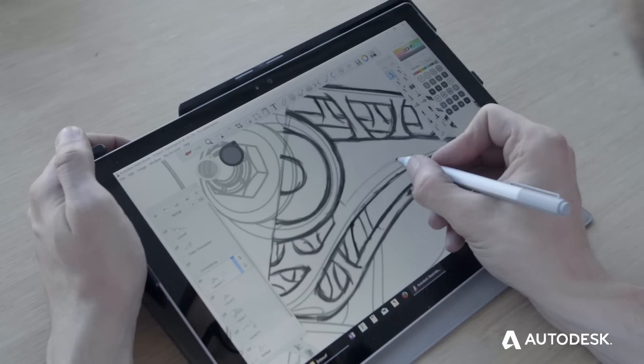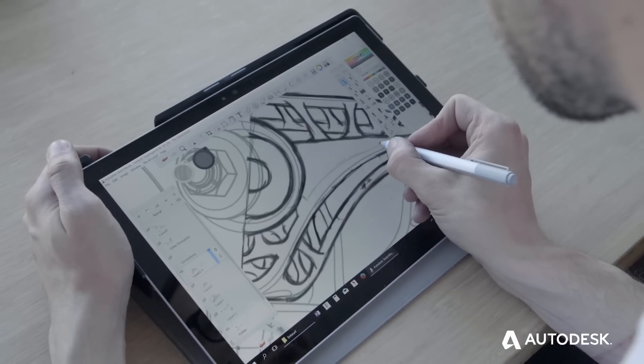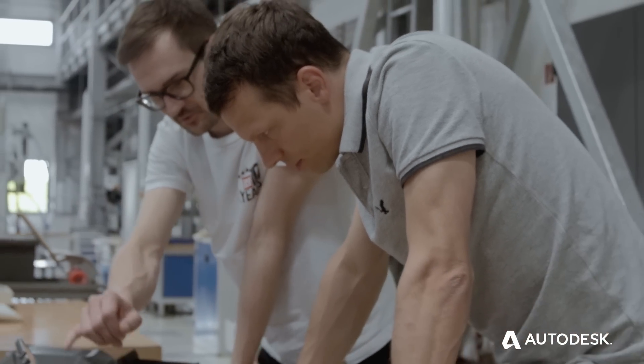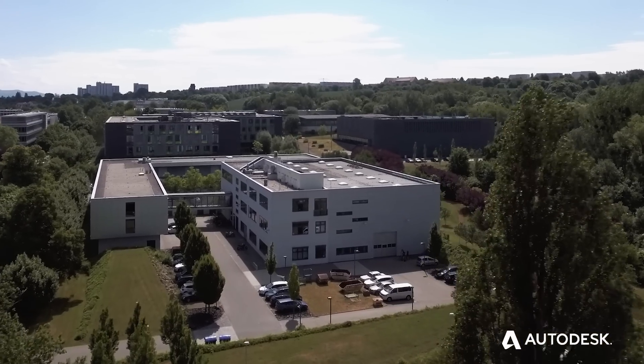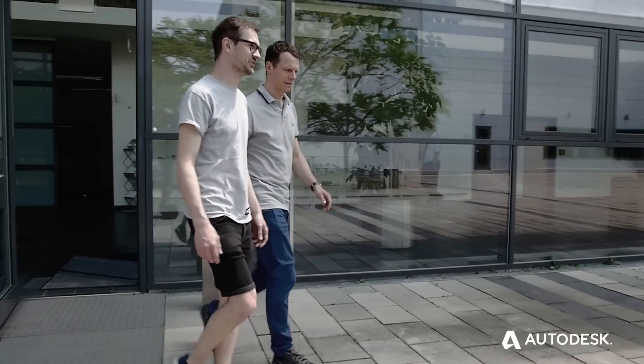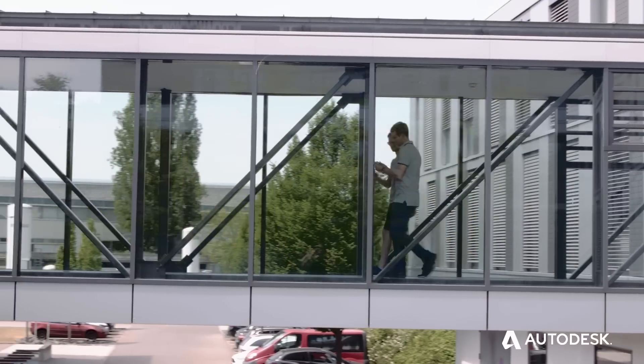I started sketching out some ideas using Autodesk Sketchbook. This was an easy way to explain the concept to others. I presented the sketches to a few companies and received good feedback. The Fraunhofer IWU and Autodesk went on board and the project became reality.